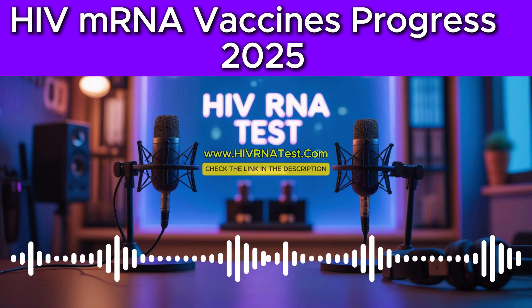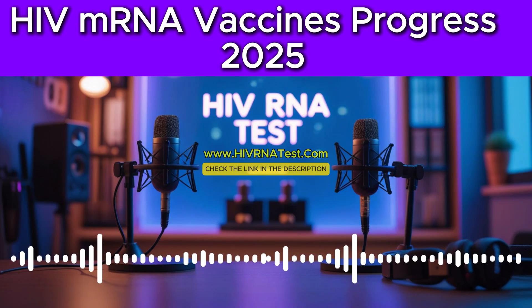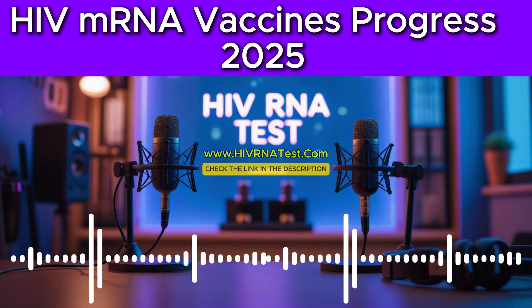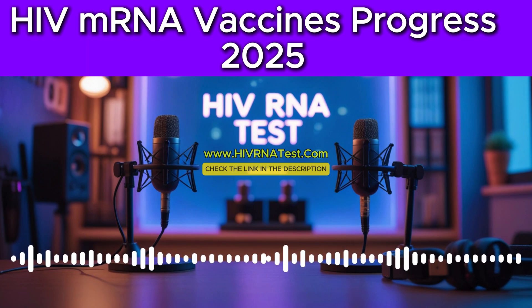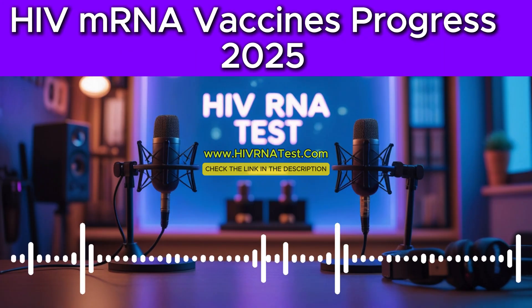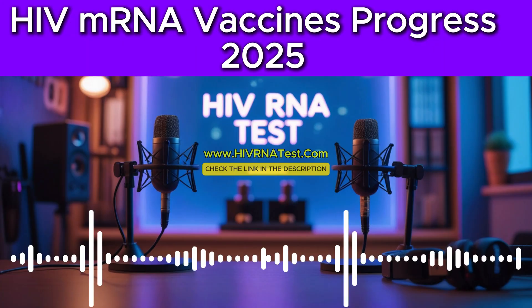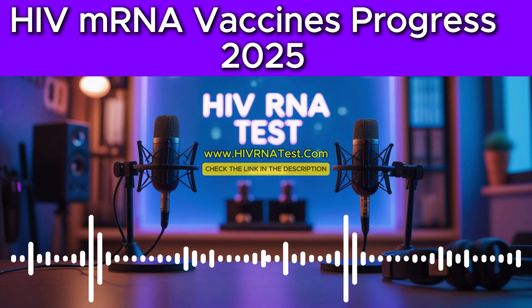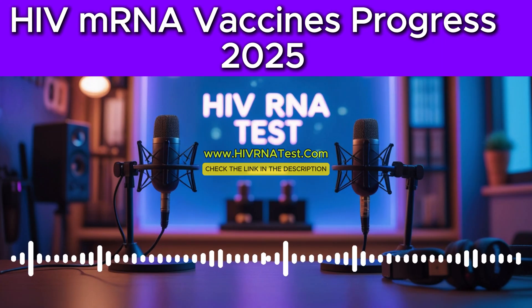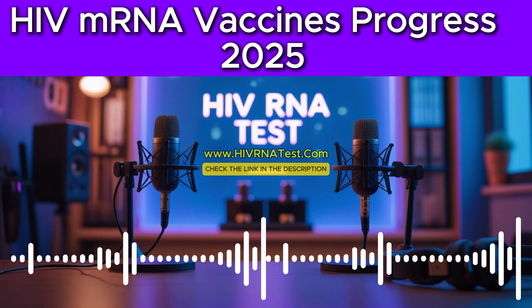Today we'll explore how mRNA tech works, the progress in HIV vaccine research. We'll look at some specific trials, but also the hurdles that still remain. The challenges are definitely still there. It's fascinating how decades of work on such a complex problem are now meeting this powerful new scientific tool. Applying mRNA to HIV really does hold immense promise.